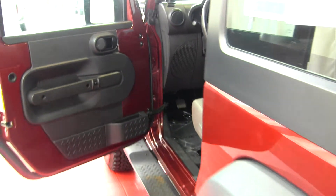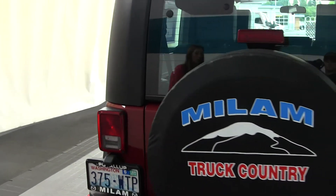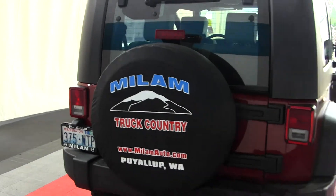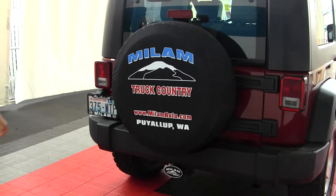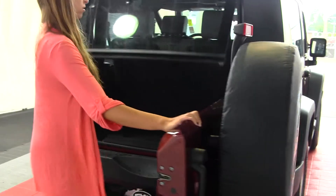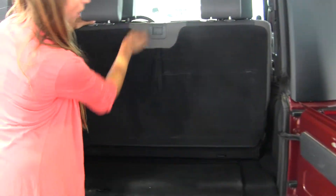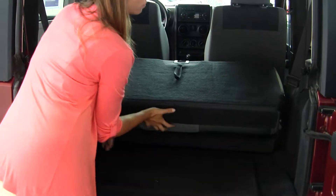There are two seatbelts in the back, we have a full spare tire here, a class 3 tow package, horizontal entry, and it's very easy to fold this seat down for extra space — you can also remove it.